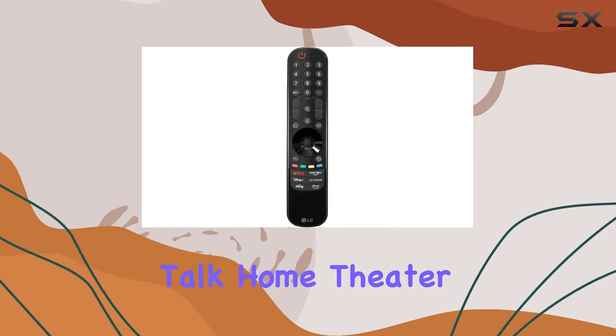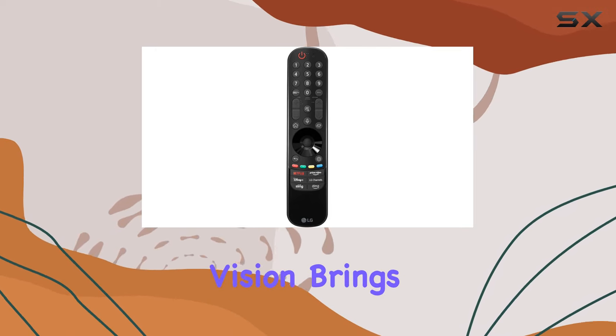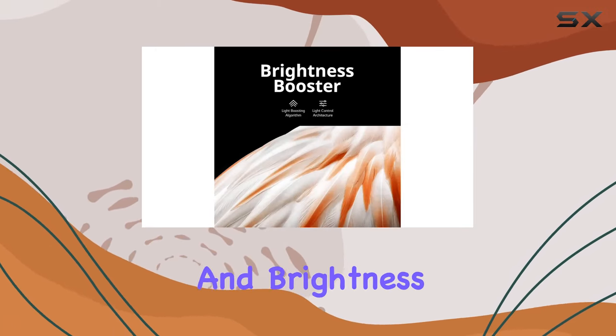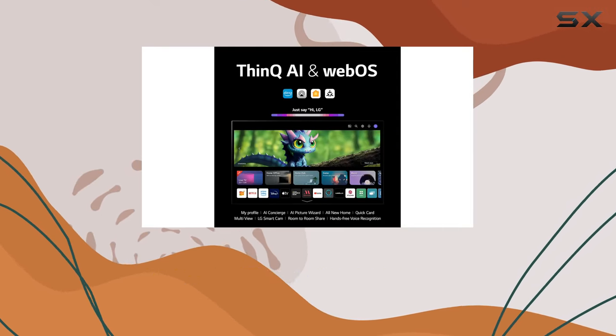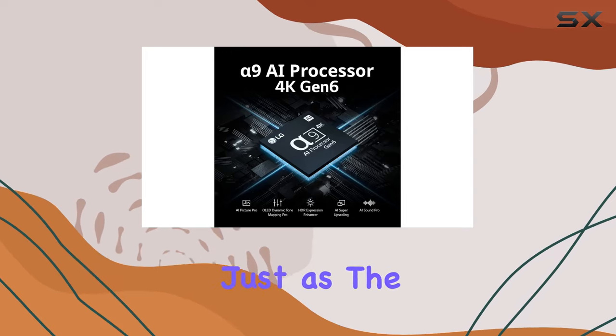Let's talk home theater experience. Dolby Vision brings extraordinary color, contrast, and brightness, while Dolby Atmos delivers wraparound sound. The filmmaker mode lets you experience films just as the director intended.